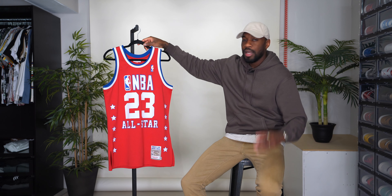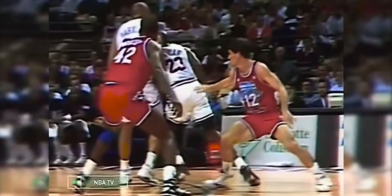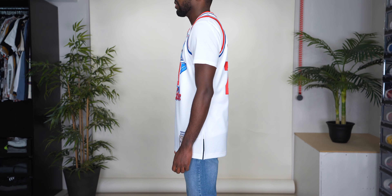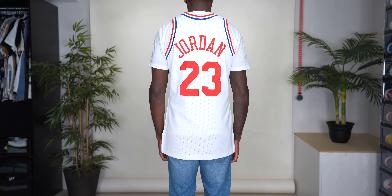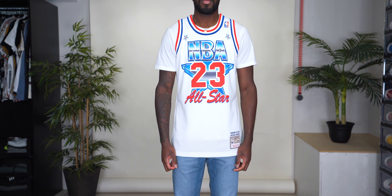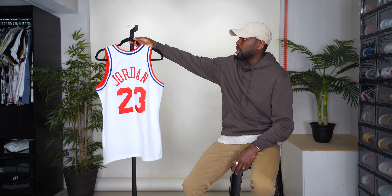Here we have the 1991 All-Star game jersey, February 10th, 1991, and this one looks a lot different than the previous three. The style was extremely unique — the NBA logo with the star behind it and 'All-Star' are all sublimated into the fabric, meaning they're dyed into the material. The 23 and the NBA logo are stitched, and the stars are also sublimated. Because the stars are on the jersey, the NBA logo had to be raised, which looks a little different but still dope. The back has Jordan 23 in red.